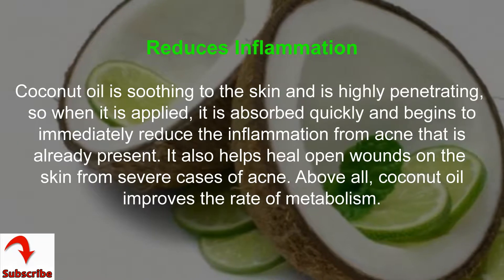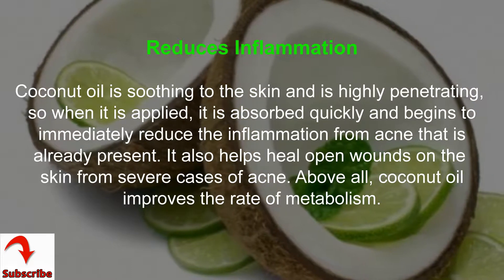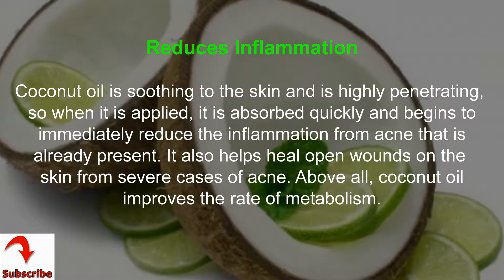Reduces inflammation: coconut oil is soothing to the skin and is highly penetrating, so when it is applied, it is absorbed quickly and begins to immediately reduce the inflammation from acne that is already present.